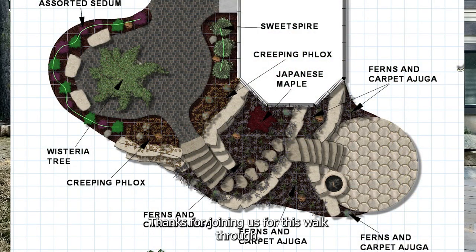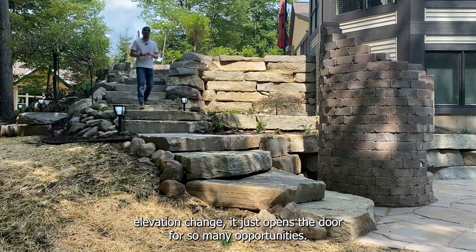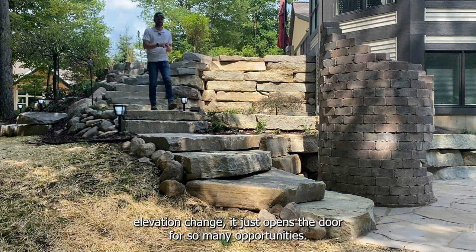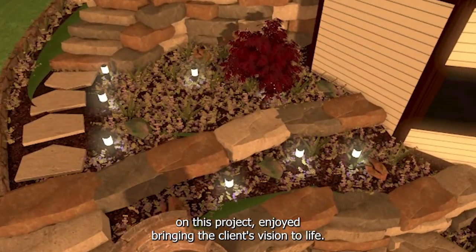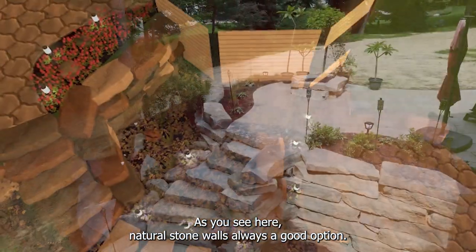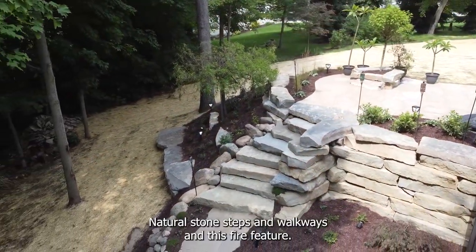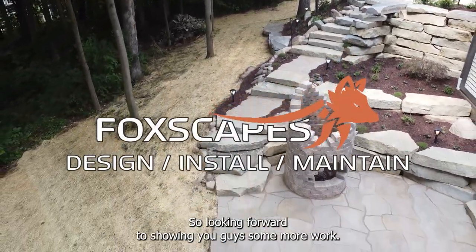Thanks for joining us for this walkthrough of this landscape. Anytime we get to work with a large elevation change, it just opens the door for so many opportunities. We enjoyed being the contractor on this project, enjoyed bringing the client's vision to life. Natural stone walls — always a good option. Natural stone steps, some walkways, and this fire feature. Looking forward to showing you guys some more work.